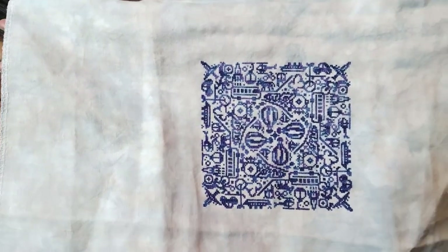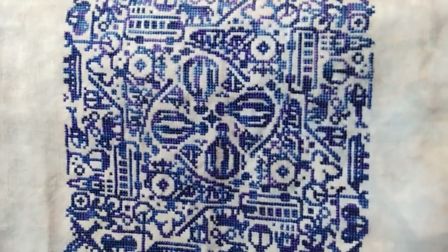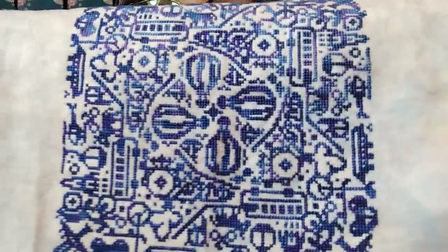The floss is DMC Color Variations 4240, and I didn't pay any attention to how I variegated it. I just kind of stitched whatever color I started with and got some variegation in there, but not intentional variegation.